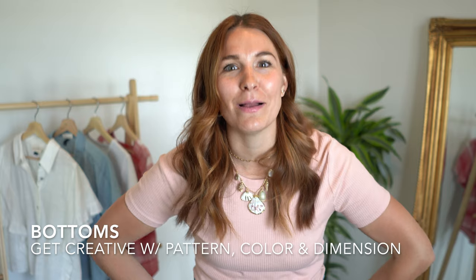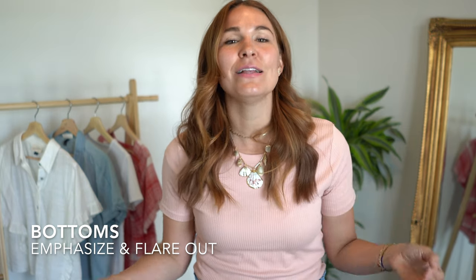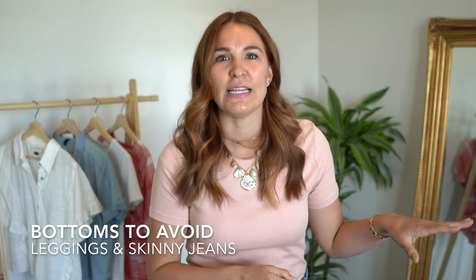Since we are keeping it more simple on top, the bottoms are where you can have a lot of fun — prints, dimension, pockets, detailing, you name it. Since you are broader on top, you want to flare out on bottom to create visual balance, and that gives you tons of options. Power pieces include wide-leg trousers, boyfriend jeans, and palazzo pants — anything with movement on bottom. You can add horizontal stripes, pockets, distressing, lighter colors, and big patterns. If you want a slim option, go for a straight-leg pant or cigarette pant rather than skinny jeans or leggings.